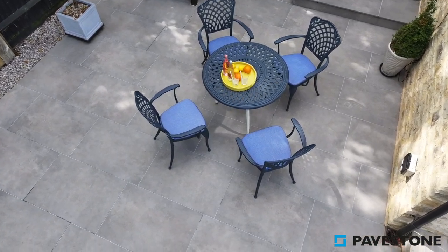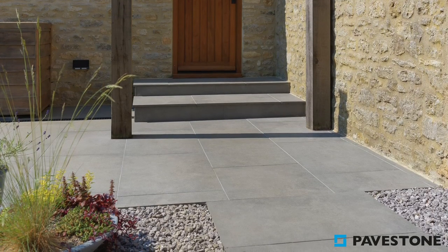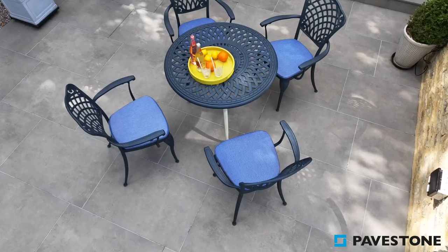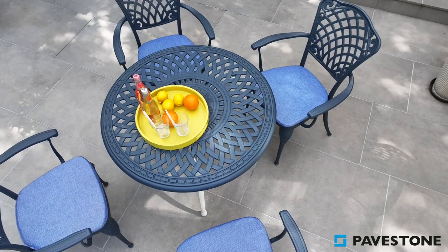Apulia paving has subtle texture and color shifts within, which has a modern and defined look for the garden. Styled off the characteristics found in natural stone and with the easy maintenance of porcelain, this paving has few requirements to stay looking good and fresh.